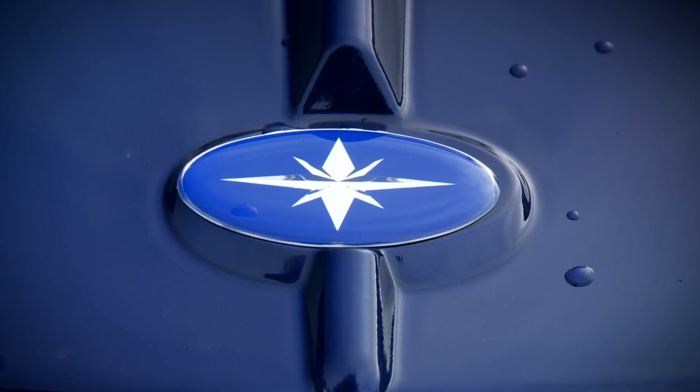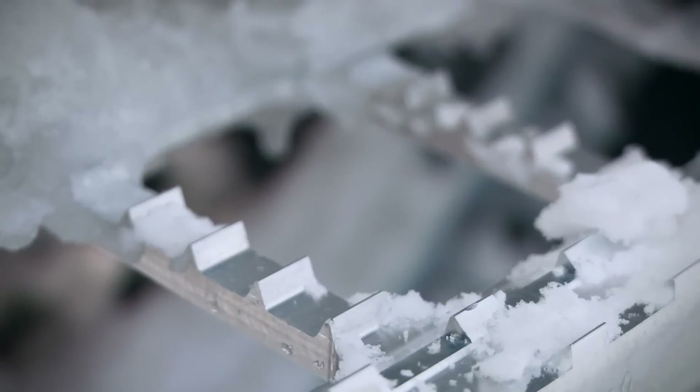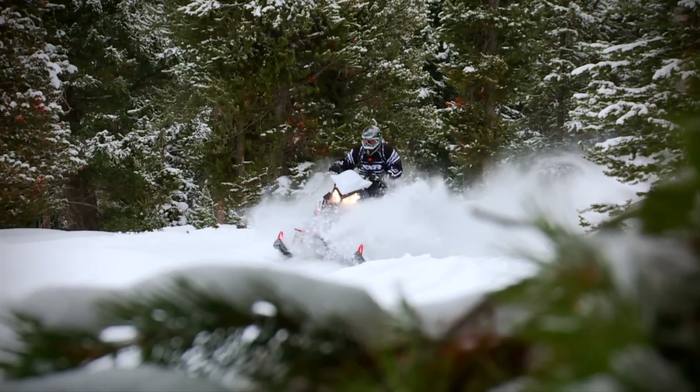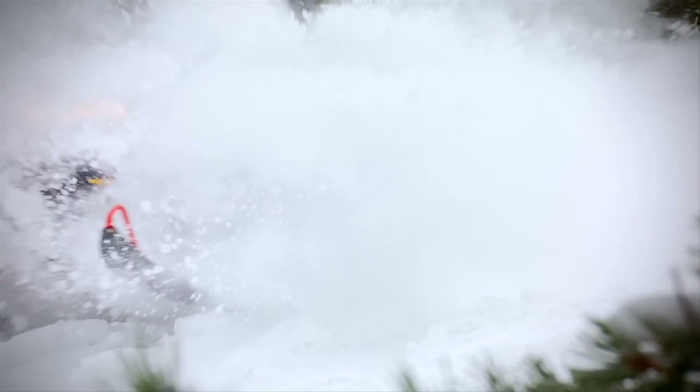Finally, we need to talk about those running boards. If you look quickly, they almost look like they aren't there, but look closer and you'll see one-piece extruded aluminum running boards with more holes than material. Snow clearance is literally unbelievable. Traction is almost scary, and they're more rigid than any other running board I've ever jumped up and down on.